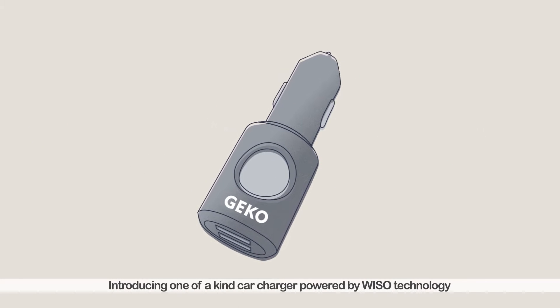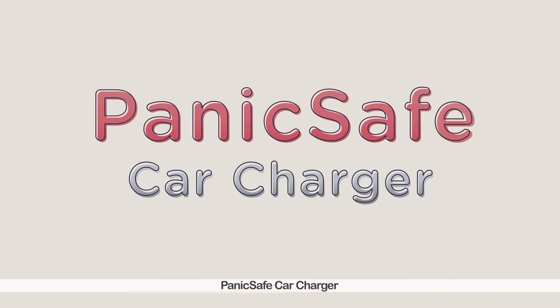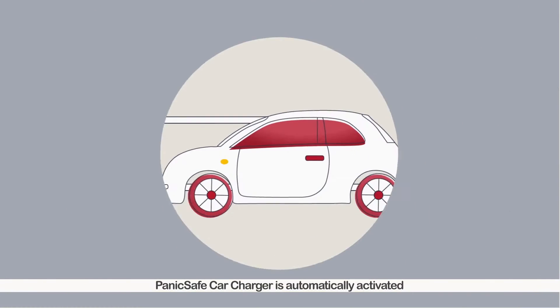Introducing a one-of-a-kind car charger powered by WESO technology: the PanicSafe Car Charger. An in-car safety device with no monthly fee.